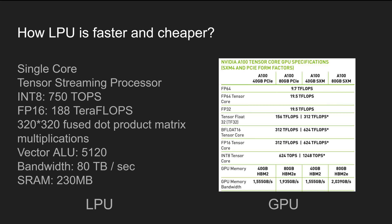Here is a more detailed LPU-to-GPU comparison. In short, a single core capable of matrix multiplication with huge memory bandwidth enables faster and cheaper LLM inference. You can find more detail from this slide. I hope this video helps your LLM journey, and I'll see you on the next amazing AI topic. Thank you!